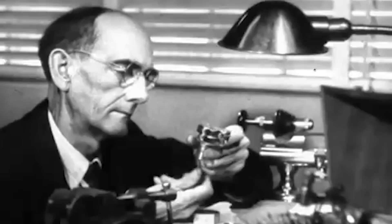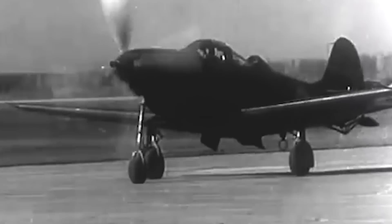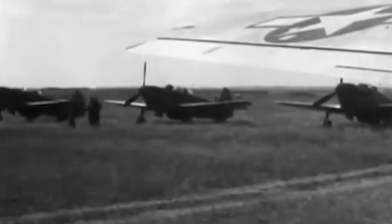As the skies over Europe were dotted with searing dogfights and devastating aerial raids, U.S. engineers waged their own battle with each other in a fierce competition to build the next great American fighter, one that could shift the tides of the war. Bell Aircraft was no different, and it aggressively sought to turn its failed P-39 Airacobra design into the basis for a groundbreaking fighter.